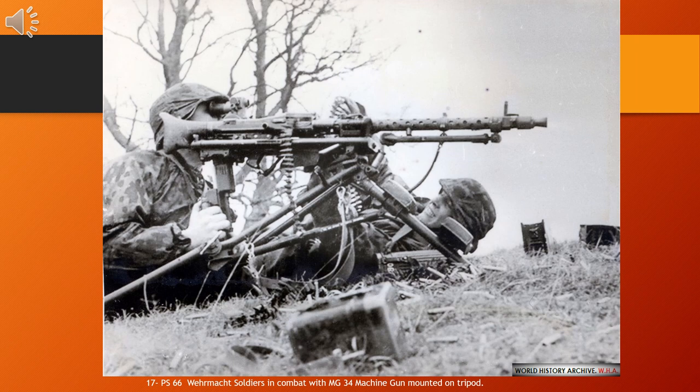The MG 34 (Maschinengewehr 34, or Machine Gun 34) is a German recoil-operated, air-cooled general-purpose machine gun, first tested in 1929 and introduced in 1934. It introduced an entirely new concept in automatic firepower — the universal machine gun — and is generally considered the world's first general-purpose machine gun.